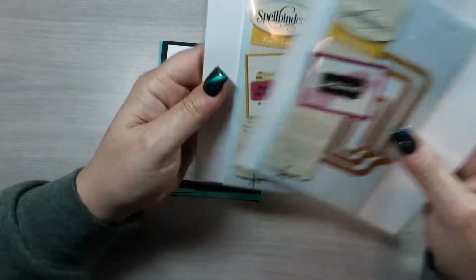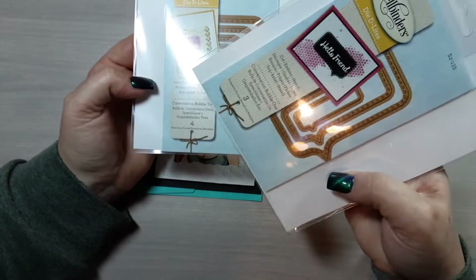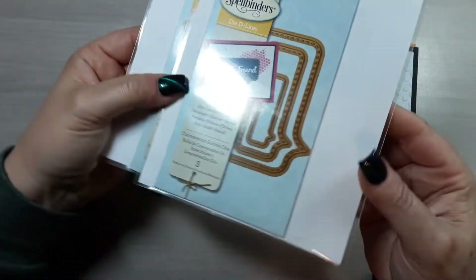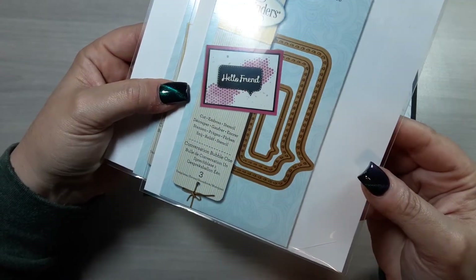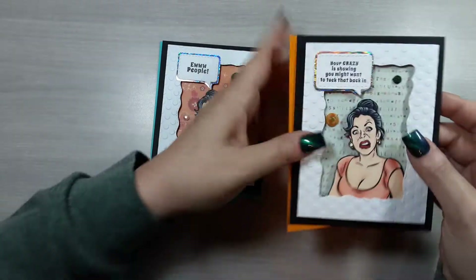I used the Spellbinders conversation bubble dies — this is number one which is more rectangular, and number two which is the square version. They're just conversation bubbles with stitching and I love these. Then I hand-cut around the sentiment on all of them.